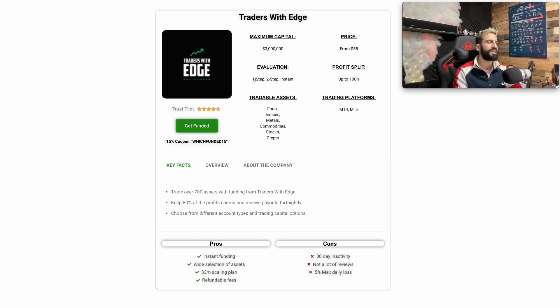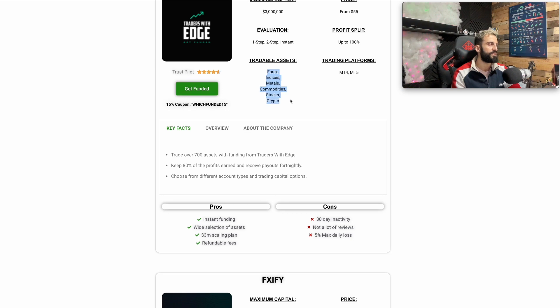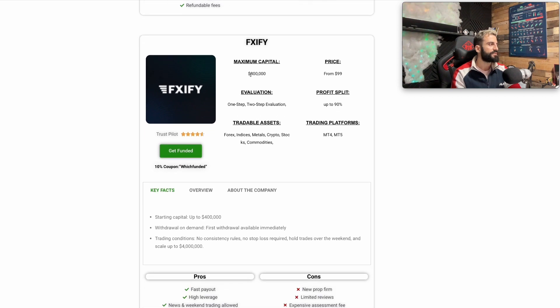Next one is Traders With Edge. Traders With Edge gives you a maximum capital of $3 million. They have a Trustpilot of 4.6, with prices starting from $55. Profit split is up to 100%. They give the option for one-step, two-step, and instant funding, and of course they have many more tradable assets.